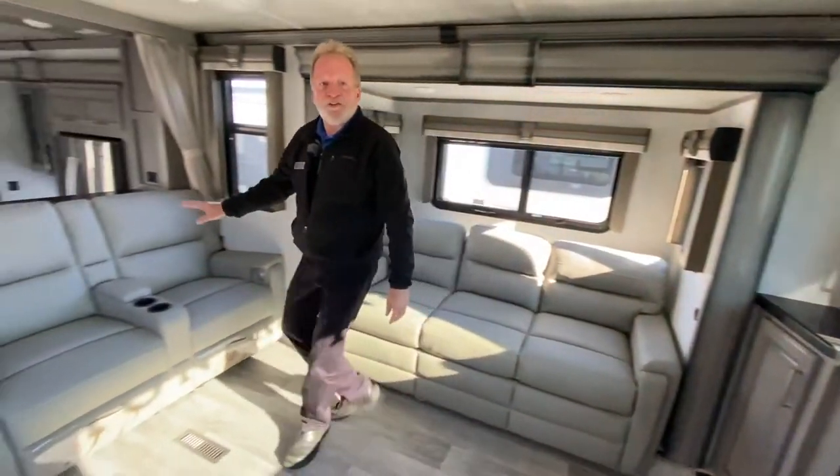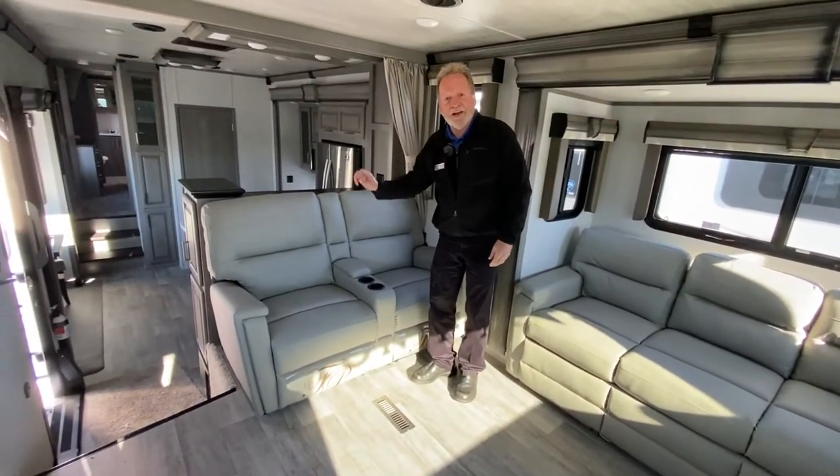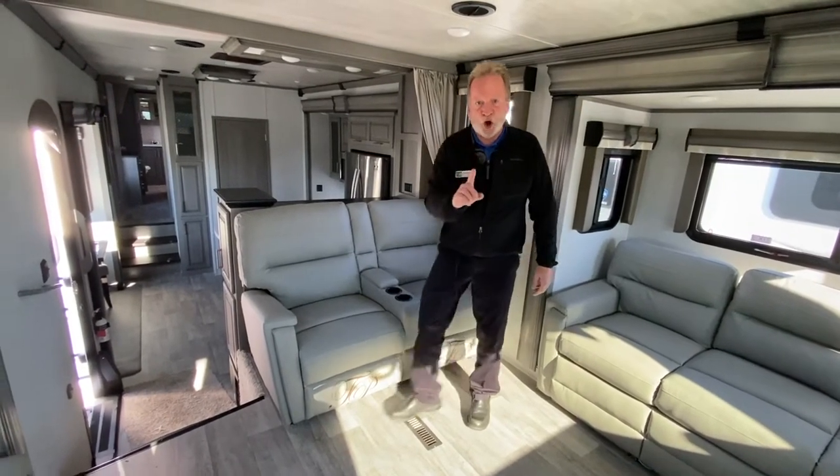Coming over here, check out the theater seating. That has heat, it has massage, they're power up, they're power down. You're going to love those.